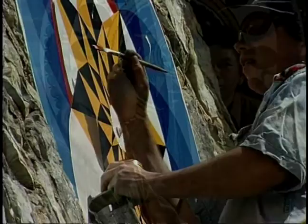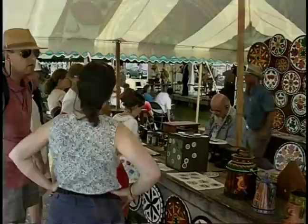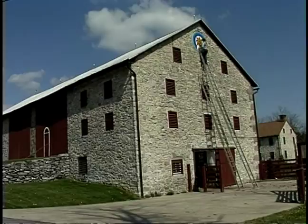I kind of grew up in it. My dad's been doing it since I was two years old. So over the years I've helped cut the discs, clean the milk cans, prime the milk cans, draw the designs, go to shows, and eventually got to paint some of my own. Through the years I've been helping a lot more often, and eventually I'll take it over. I like to paint the barns right now.